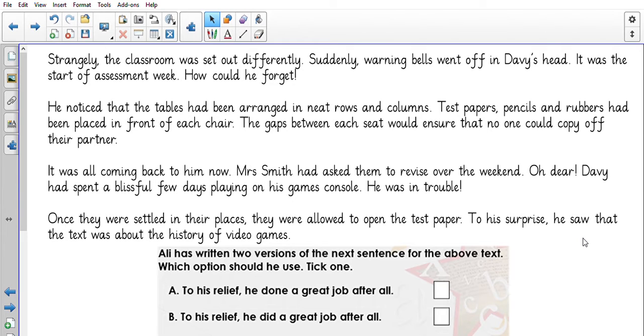Which one makes sense? You should have said this one: 'to his relief, he did a great job.' Lots of us sometimes get a little confused and we speak like this — 'he done a great job after all' — but it is incorrect. Correct standard English would be 'he did.' The only time we would use 'done' is if we said 'he had done,' using the perfect tense: 'he had done a great job after all.'